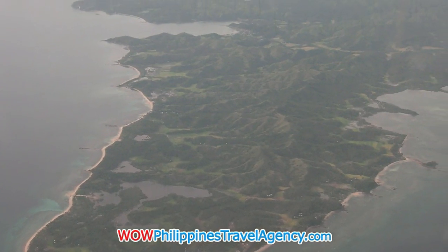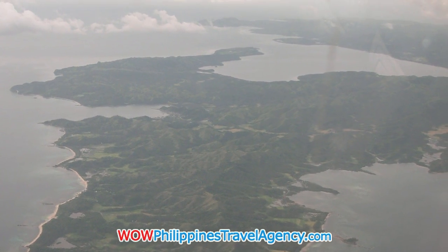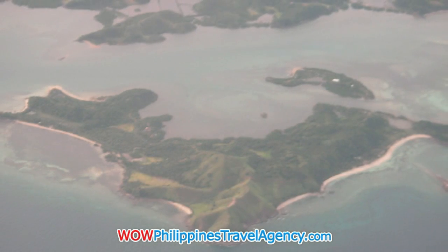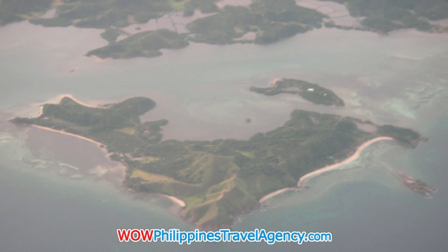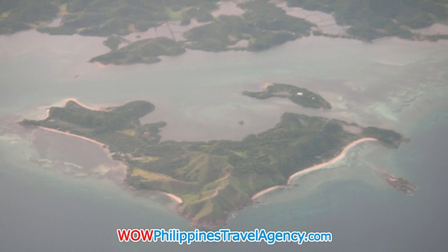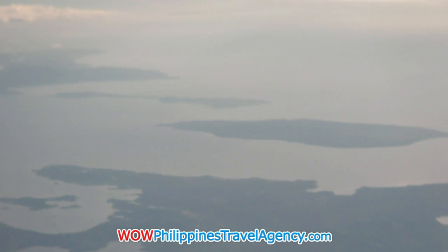As you head out across the countryside, you'll notice different islands. These islands will have white beaches. In this picture here, you'll see the tall volcano, which is the world's smallest volcano, and you'll fly right past that — that's right around Tagaitai.